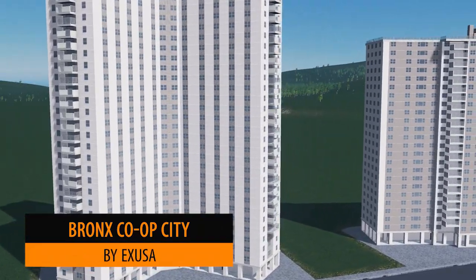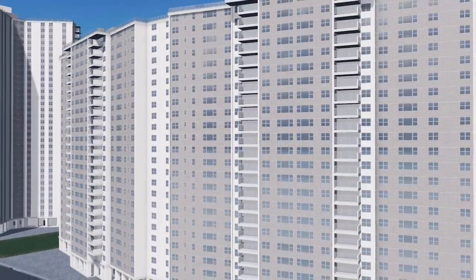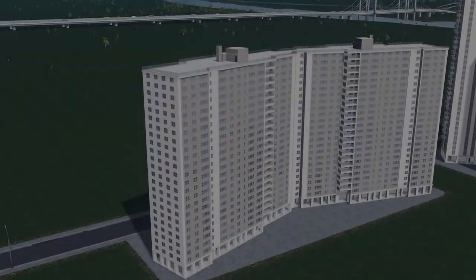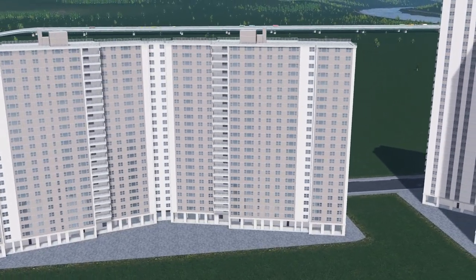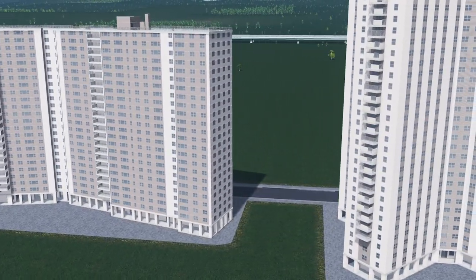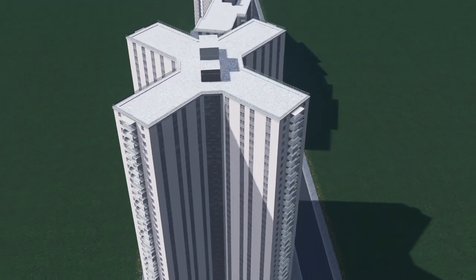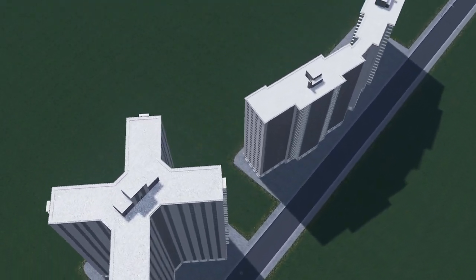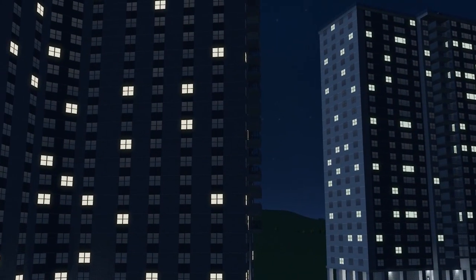Up first we have the Bronix Cop City by EXUSA. There are two versions released this week — both the chevron and the tower. Both are very detailed builds and very similar to each other, so perfect to add into a city to redefine the skylines. I particularly like the tower's X design; it's very unique and very aesthetically pleasing.